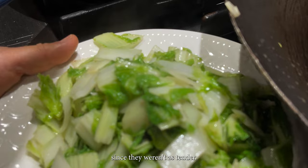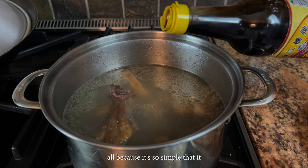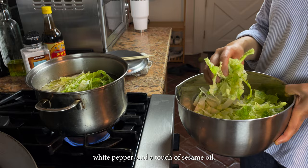One of our go-to recipes is a duck noodle soup. We've never even thought to share it because it's so simple that it sometimes feels like cheating. What we do is take frozen leftover Cantonese duck — you can buy it from the store and stash it away for a couple of months — and simmer it in a pot of water until the water turns into a light broth. Season it with salt, soy sauce, white pepper, and a touch of sesame oil.